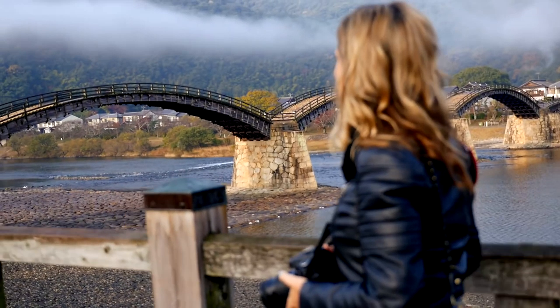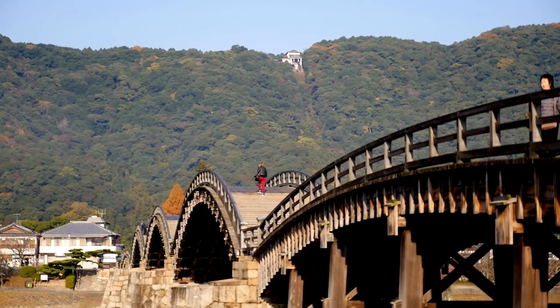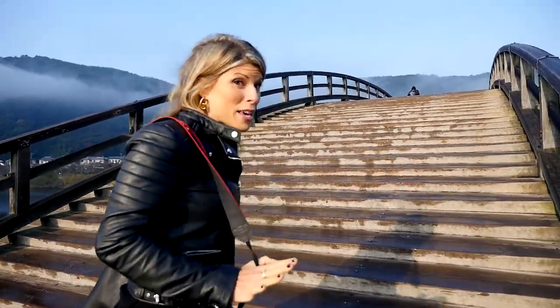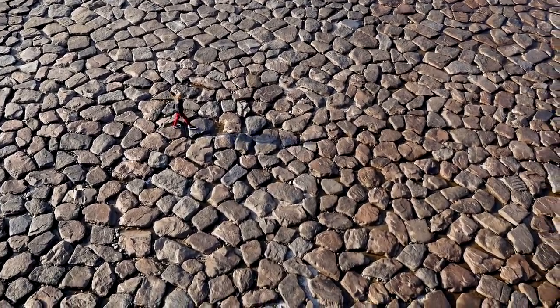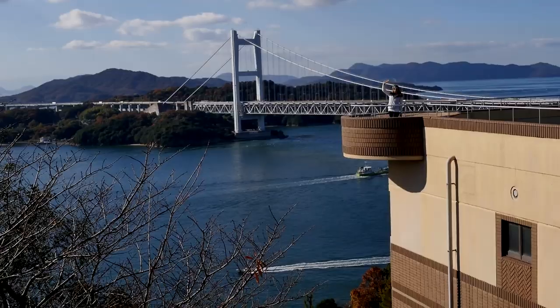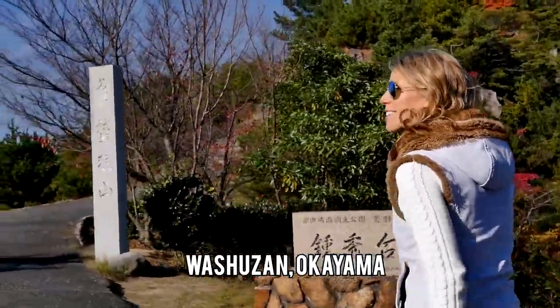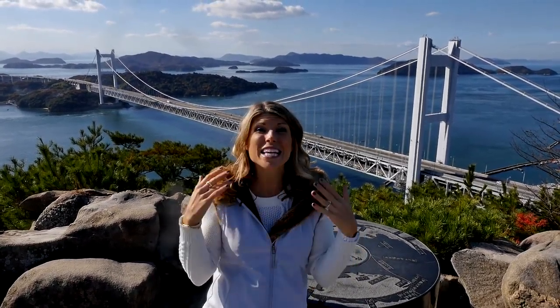Located in the Yamaguchi Prefecture, the Kintaikyo Bridge is an elegant and historical representation of Japanese architecture, known for its signature five wooden arches. This is one of the most famous bridges in all of Japan. Not only is the bridge very popular with tourists for its pastoral setting and proximity to Iwakuni Castle, the steep arches give way to incredible views of the surrounding mountains above and the dry riverbed down below, connecting modern life with the traditional samurai villages.